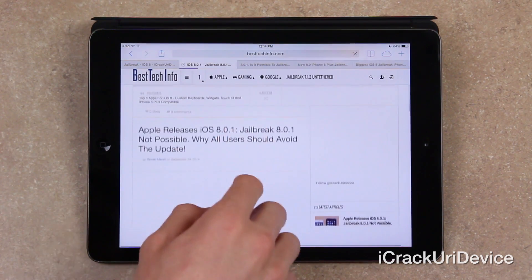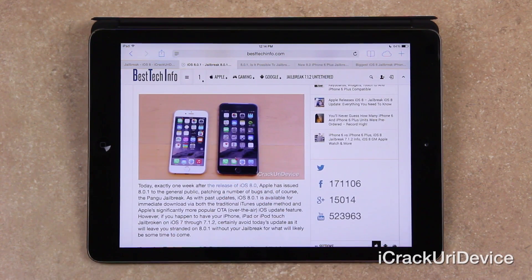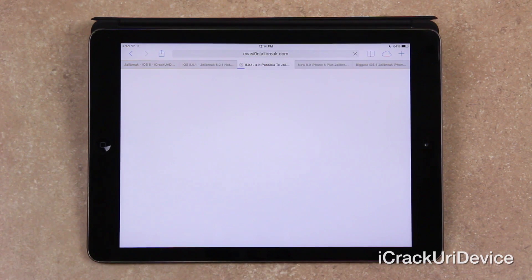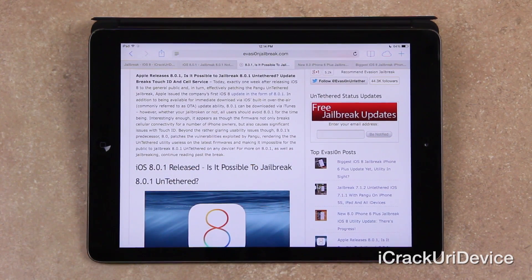I was planning on making this video regardless of whether Apple released 8.0.1, and it was somewhat of a surprise release. However, it's not really out, or at least not anymore. Referencing an article on Evasion Jailbreak: exactly one week after releasing iOS 8 to the general public, and in turn effectively patching the Pangu untethered jailbreak, Apple issued the company's first iOS 8 update in the form of 8.0.1. In addition to being available for immediate download via iOS's built-in over-the-air OTA update ability, iOS 8.0.1 was also available via iTunes. However, whether you're jailbroken or not, all users should avoid 8.0.1 for the time being.